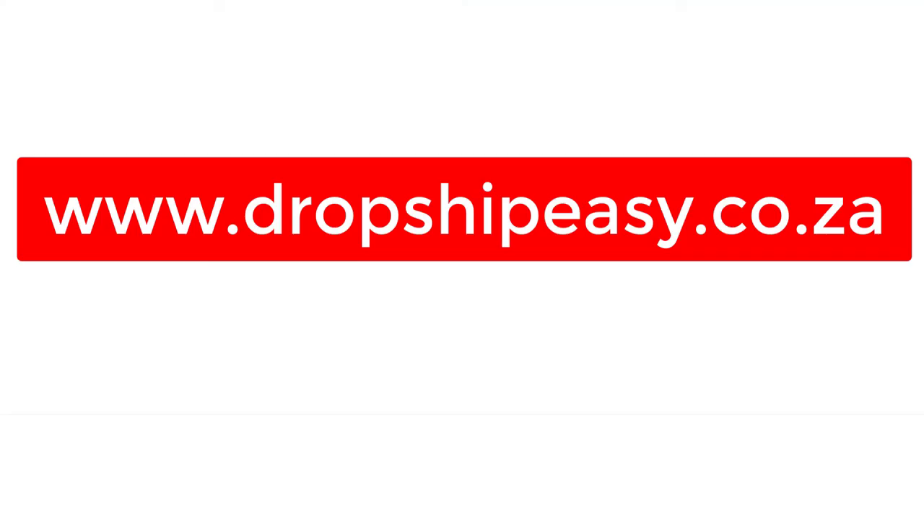If you'd love to learn more about drop shipping the easy way in South Africa and about selling on Bid or Buy, please visit www.dropshipeasy.co.za, where you will learn how to drop ship the easy way and how to sell on Bid or Buy.